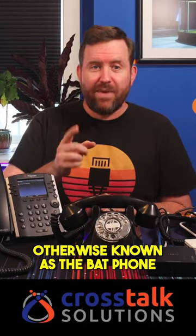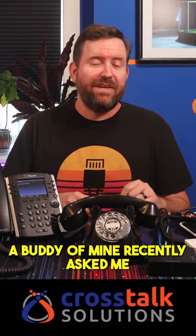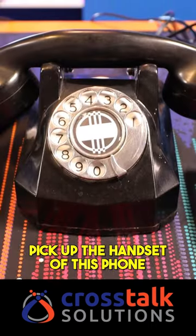Here is a quick example of hotline dialing, otherwise known as the bat phone. A buddy of mine recently asked me to help him out with an art installation project. He wants to be able to simply pick up the handset of the phone and have it dial automatically.